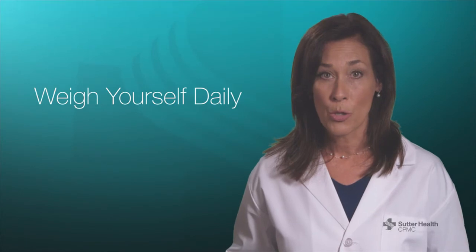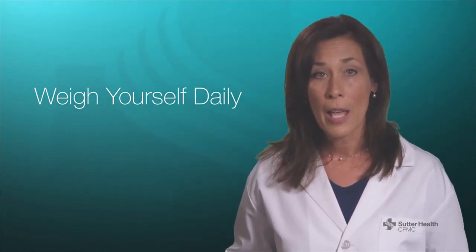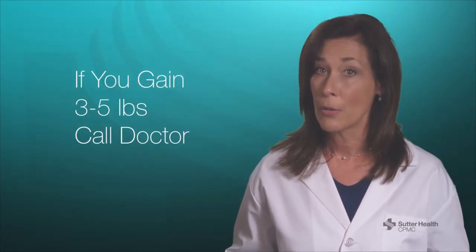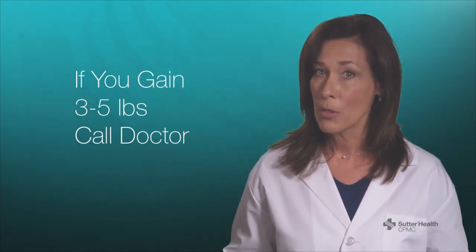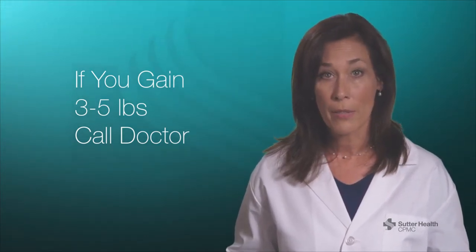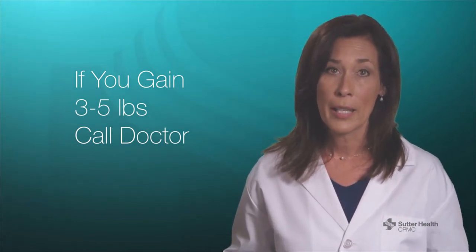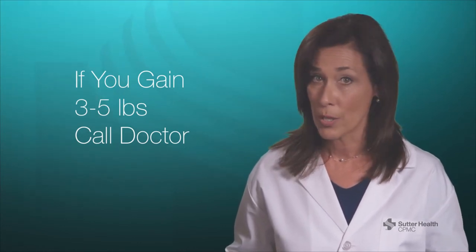One more very important thing you should do is weigh yourself every day. This needs to be at the same time in the morning after a bathroom visit. Monitor your weight from week to week. If you experience a 3 to 5 pound gain in one week, call your doctor. If you don't have adverse symptoms, you might not be concerned, but this is something that you must stay on top of. This weight gain is water in your tissue, and it's important to act before it worsens.